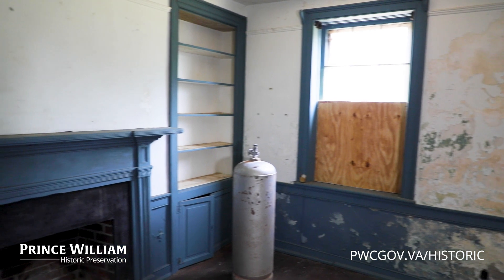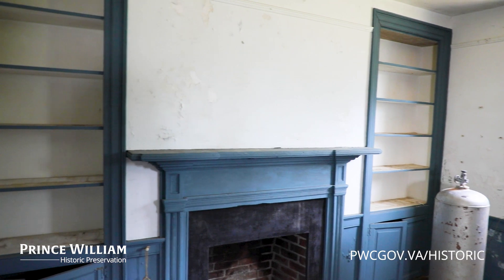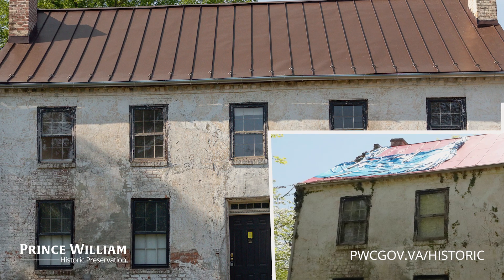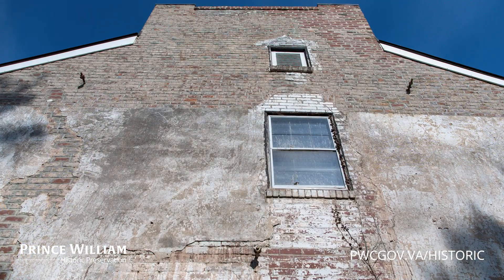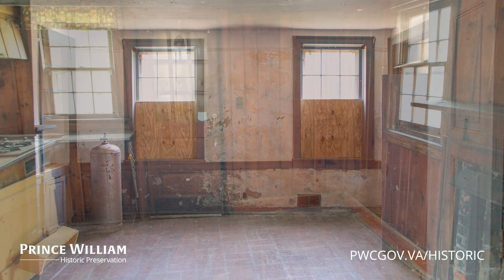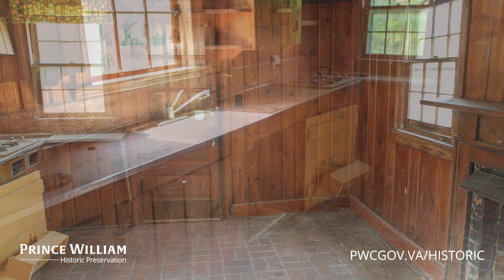From here inside the parlor you can already start to see a little bit of the mass progress that we have made here inside the house and outside for the preservation of the Williams Daw House. There has been a new roof replaced on the house to preserve it from water, the chimneys on either side of the structure have been stabilized to prevent any further damage and deterioration, and everything that was left inside the house has been removed so that we could see what we have to work with as we continue the preservation of the building.